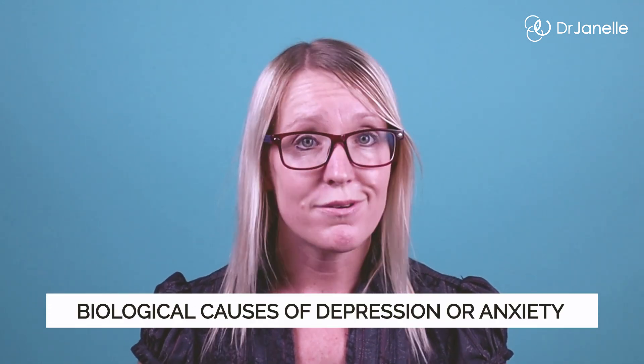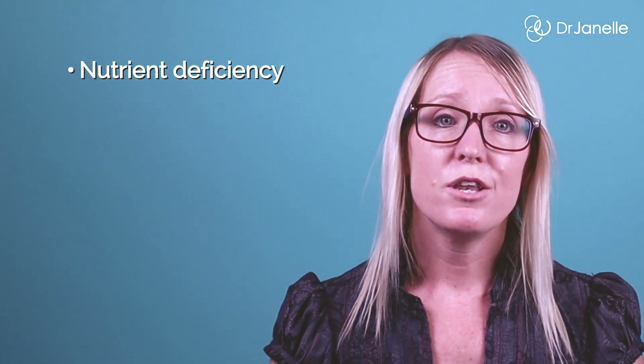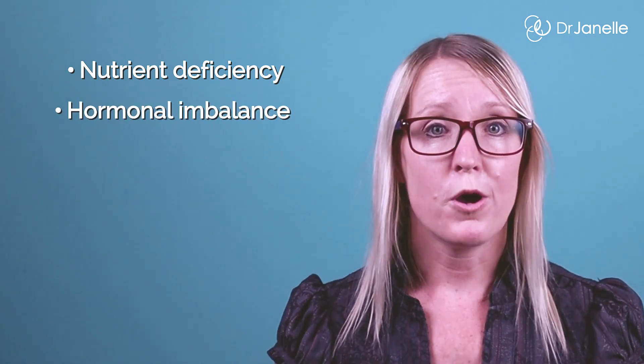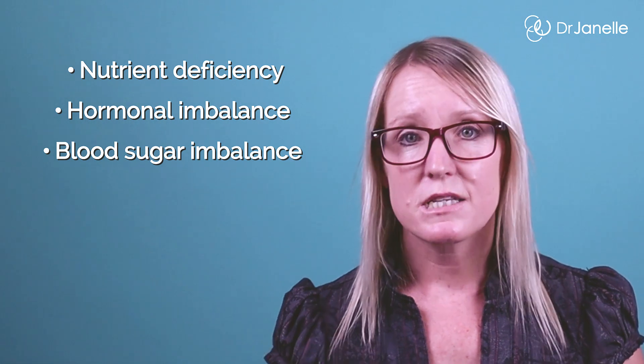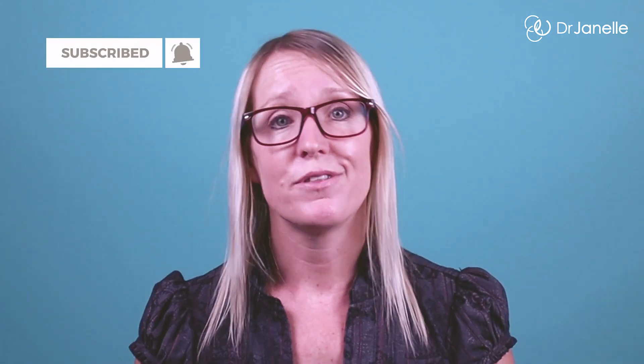Rather than just taking lots of different natural supplements for depression on a trial-and-error basis, my approach is to rule out and then treat naturally any underlying biological causes for depression or anxiety. For example, if we find that you have a nutrient deficiency that can cause depression, we can use a mineral or vitamin to treat it. If there's a hormonal imbalance, herbs and natural hormones can be used. If a blood sugar imbalance or gut dysbiosis is found, we can use diet and supplements to treat these factors.